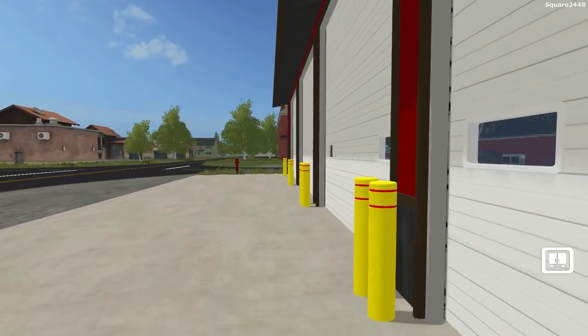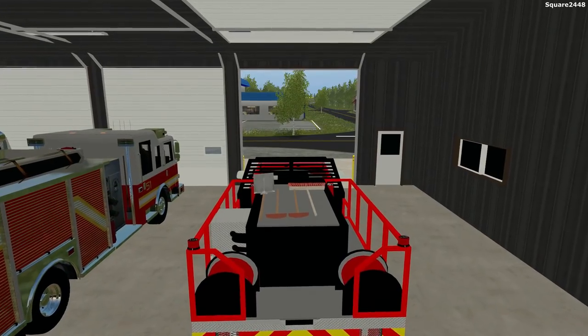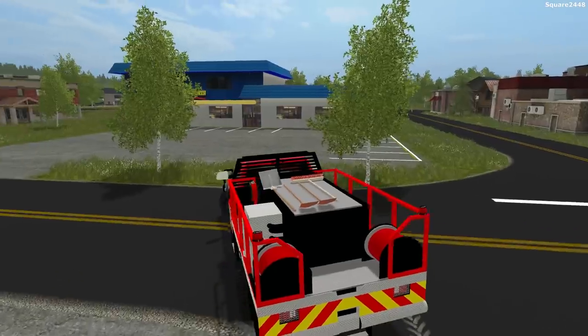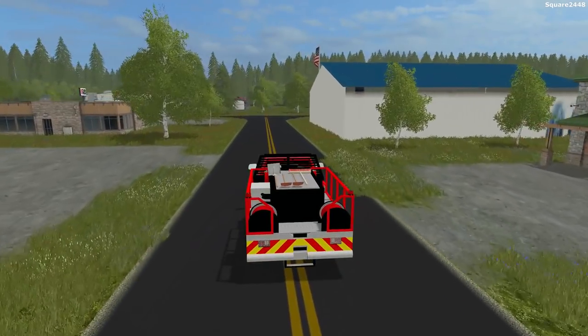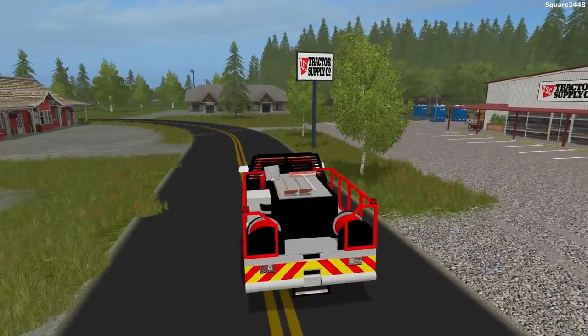We'll run over to the brush truck, which is the Ram 5500 — I really do like it a lot. I will be working on getting all the LED lights working. This is one awesome truck, so we'll pull out here. You do have to get over there as safely as possible, but as fast. I really do enjoy responding to fires and it's a lot of fun.